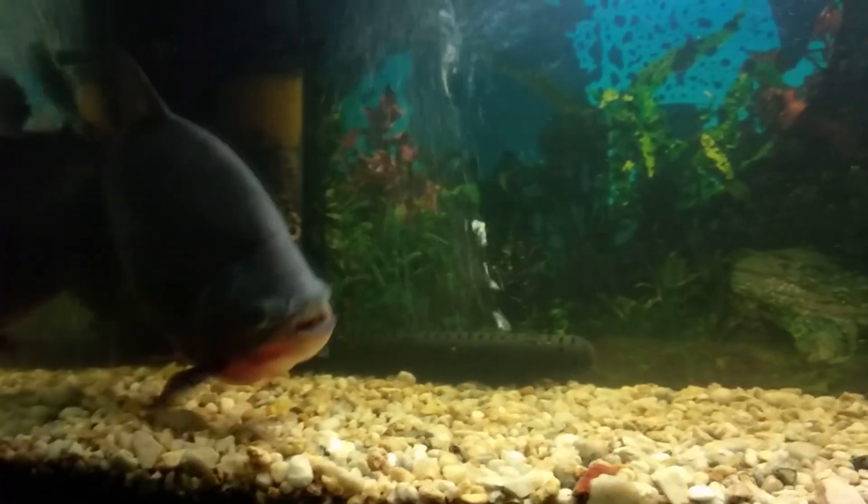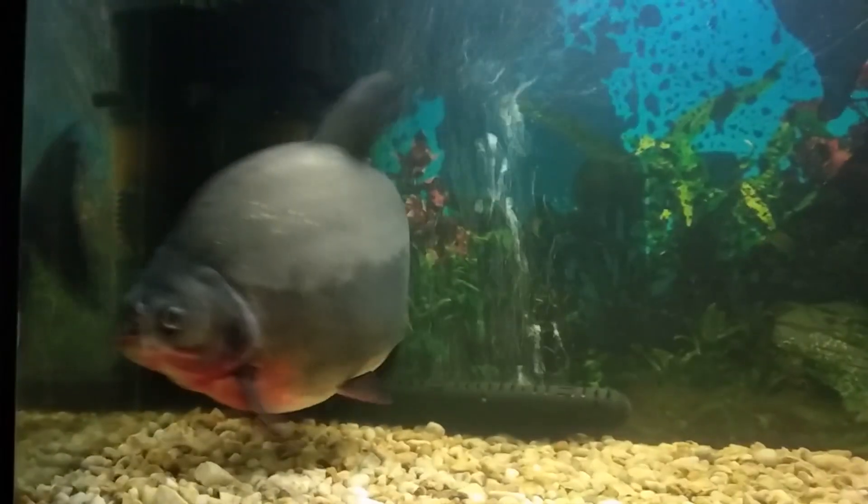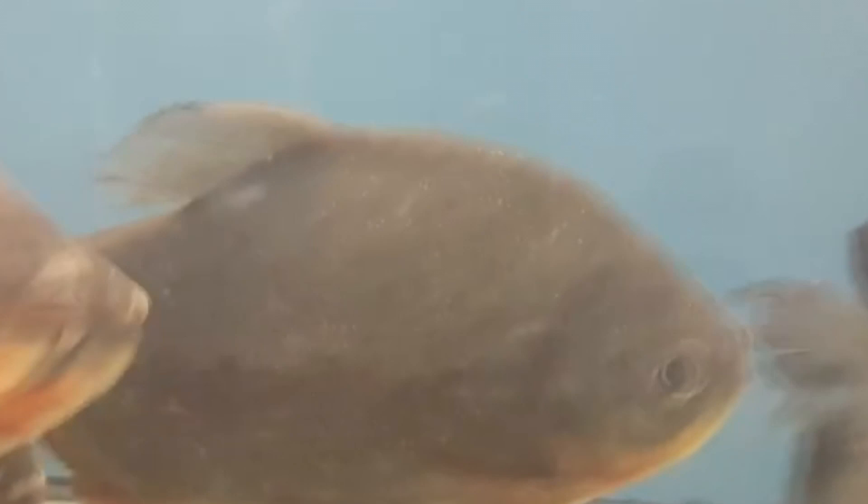Today on Animal Fact Files, we're discussing Pakus. There are many species commonly referred to as a Paku, like the giant Paku and the red-bellied Paku, but their classification has changed a lot with genetic research. So there isn't one specific group of fish known as the Pakus.